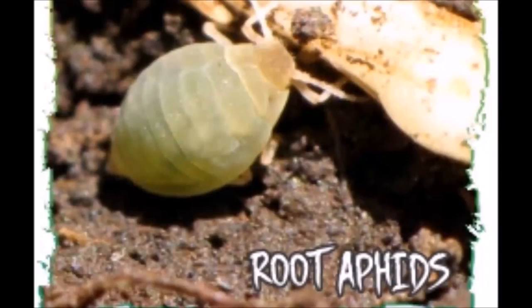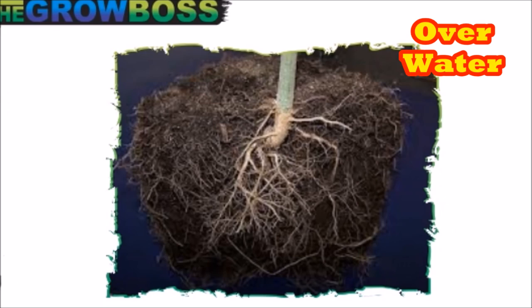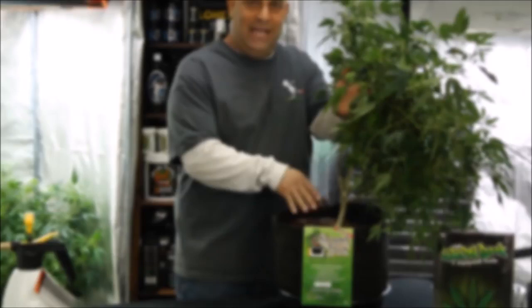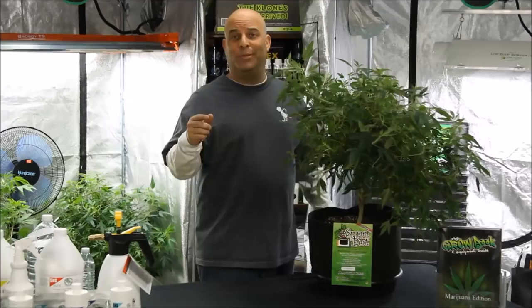But if you see crawlers on the roots, outside your bucket, or in the runoff, or in the res, those are root aphids — and good luck with that. If it flies out of the media, it's gnats, nothing else. And the only two reasons you get gnats is if you overwater or you bought cheap outdoor media. That's why all the media you buy at a hydroponic store is 20 bucks or more — because it's been heated and sterilized so there's no bugs, mold, mildew, or any other surprises when you take it home and grow with it.